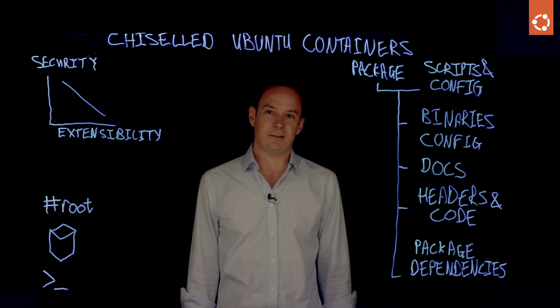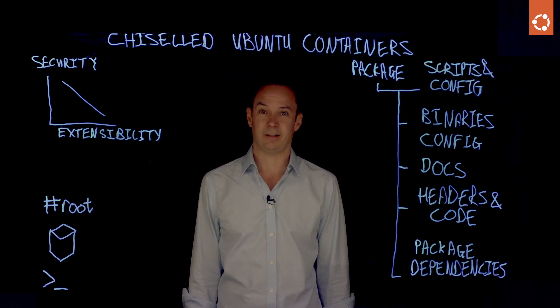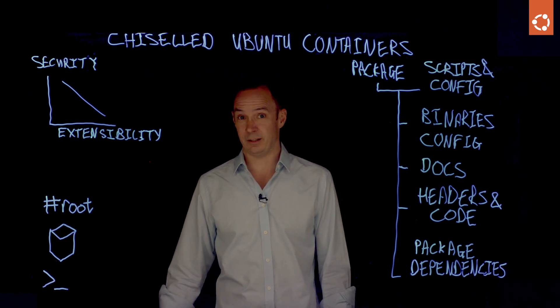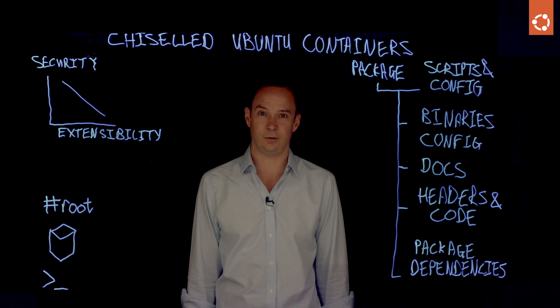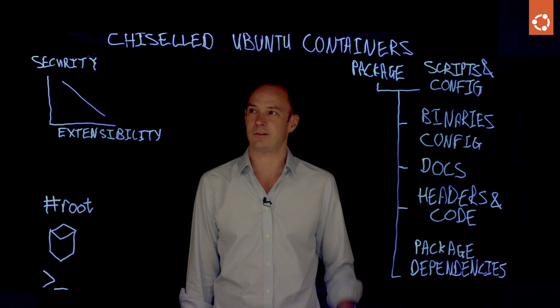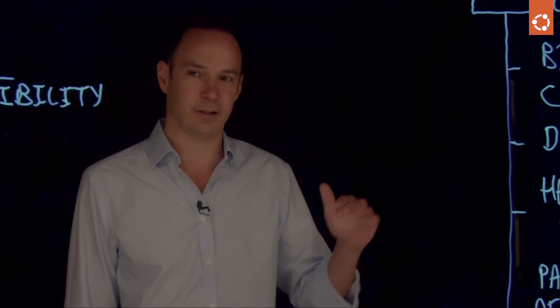The way people are addressing it today is to build things like distroless containers, where rather than building a container from a whole lot of packages, they build a container from scratch. They go away and find all the files they need to actually execute their software. It is a remarkable task, but it is very much the field of experts, and it makes it harder for all of us to achieve that security grade without necessarily being experts.